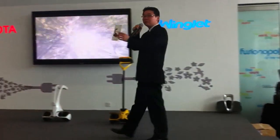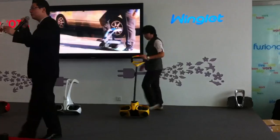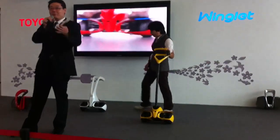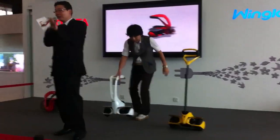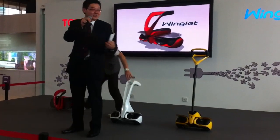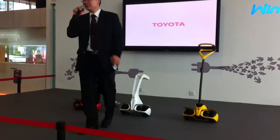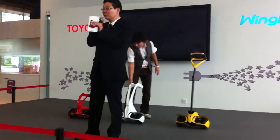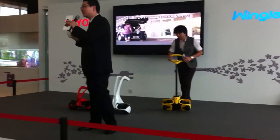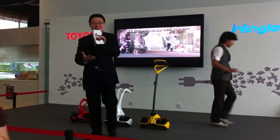We actually have a brochure if you'd like a copy. It contains most of the information you'll want to know — specifications, weight, battery type, and charging time. It's all in this pamphlet. Just meet any of us in the black suit and ask for a brochure. For your information, this vehicle, the Toyota Winklet, is being showcased for the first time ever outside of Japan — Singapore was selected to showcase it here.